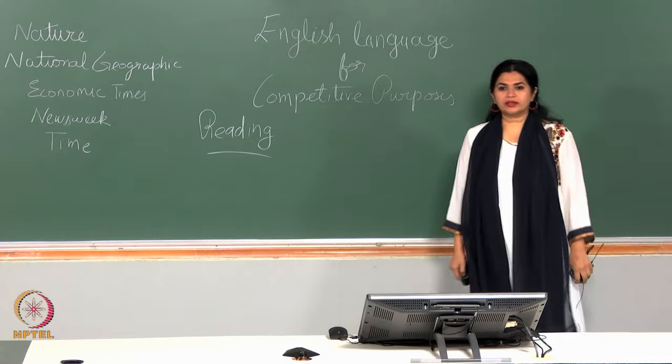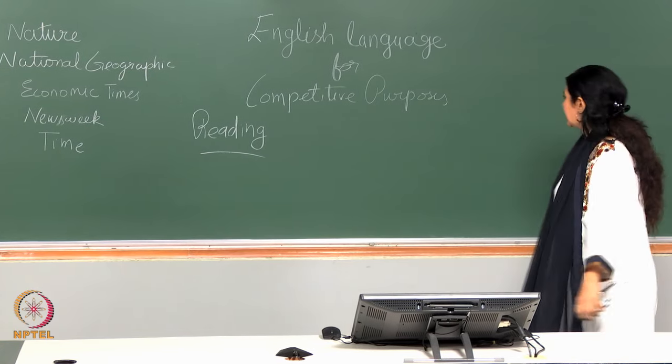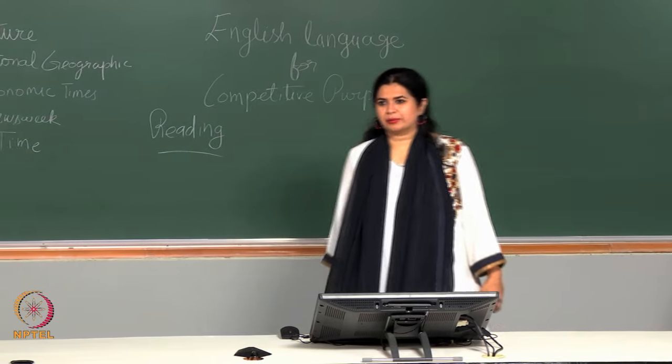Good morning friends. This is our second lecture and we are going to continue with our reading comprehension for our course English language for competitive purposes or competitive exams.